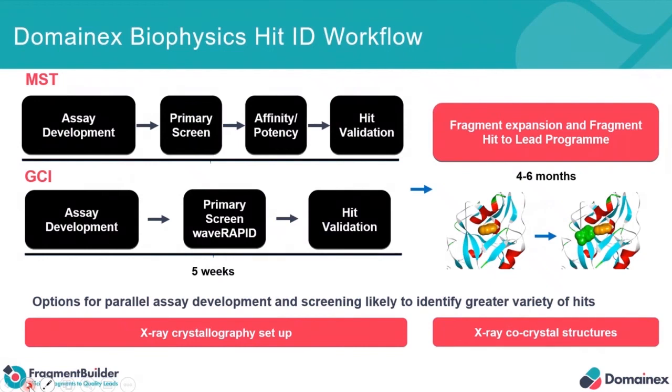What impact has this had on the biophysics HIT ID workflow we have? Well, at the top we've got the workflow that we highlighted at the very beginning for the MST, where you've got the asset development, primary screening, affinity potency, and then HIT validation. And at the bottom you've now got the workflow that we've incorporated using the Wave Rapid technology.